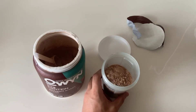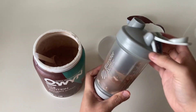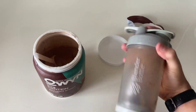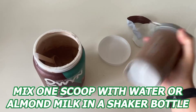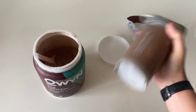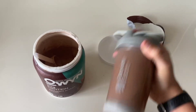As a person that's trying out a vegan lifestyle, it's pretty reassuring to know that this product is also 100% vegan certified and plant-based. Using OWIN is super easy — I usually mix in one scoop with water or almond milk in a shaker bottle and it blends smoothly. The dark chocolate flavor is delicious and it never leaves any weird aftertaste like some other protein powders that I've tried recently.